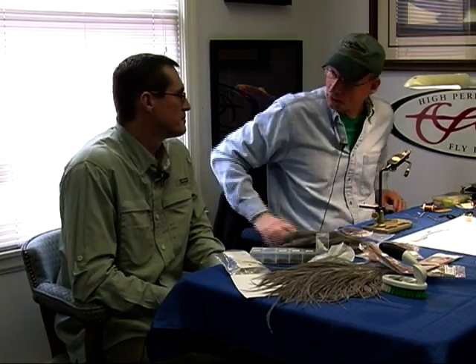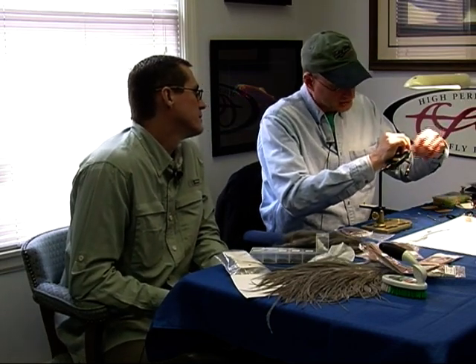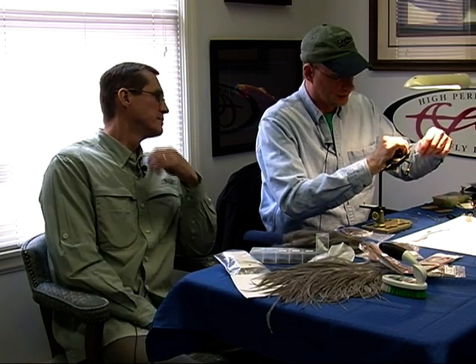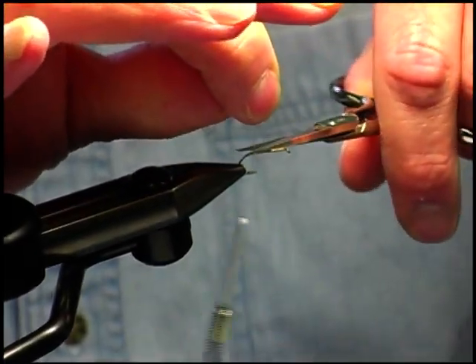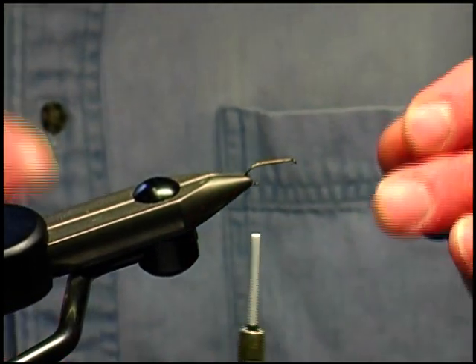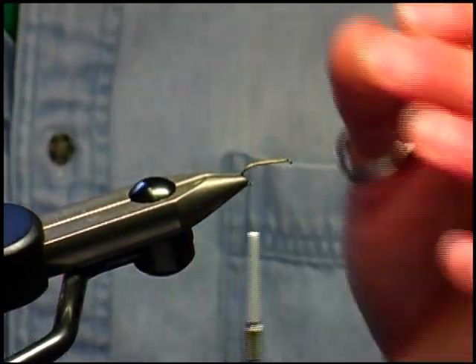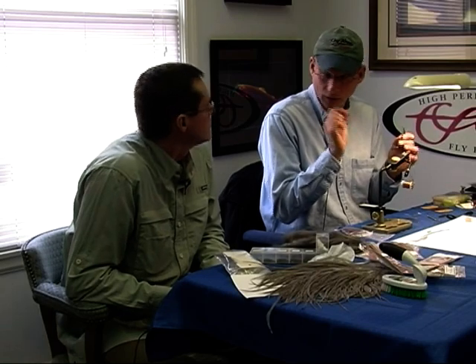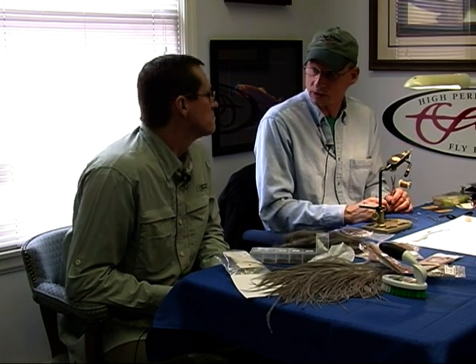I'm going to show you how to tie what we call a parachute Hendrickson, and I'll explain the whole process as I go and the materials used. This is a size 12 hook. There are all different size hooks involved — they're all numerical. The lower the number, like 8s or 10s, the larger. The smaller, like a 20, is a very tiny hook. A size 8 or 6 would be a very large fly. Size 12 is about the size of the Hendrickson — 12s and 14s.